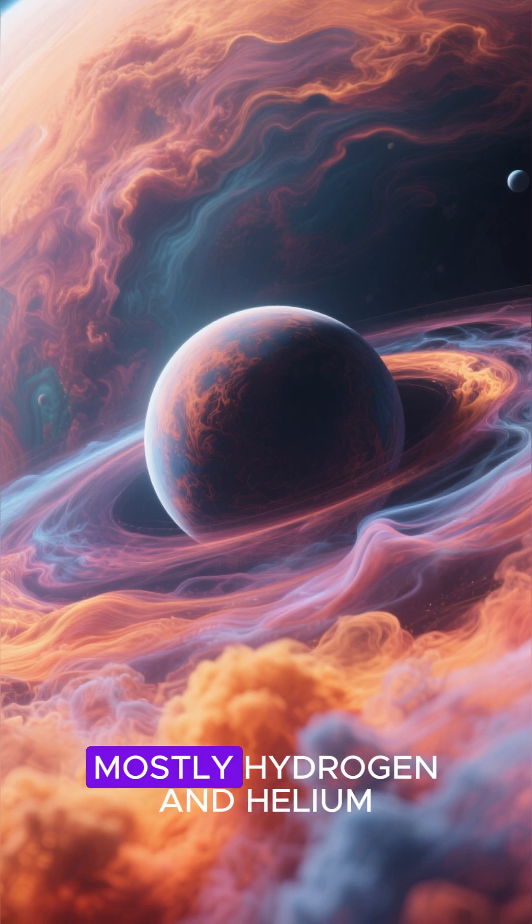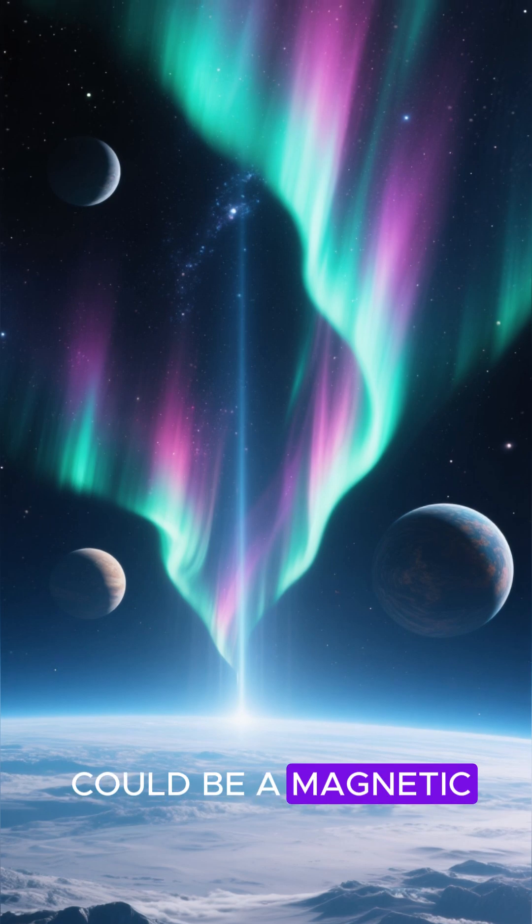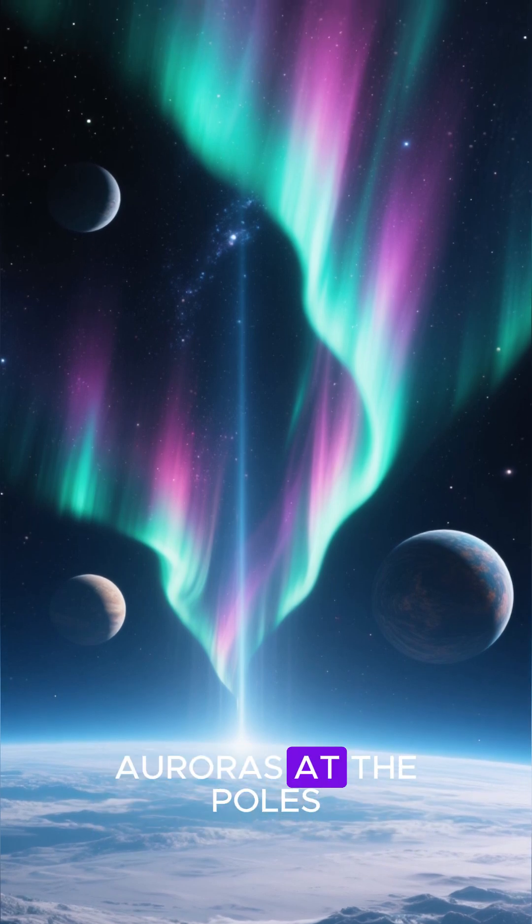The planet's atmosphere is mostly hydrogen and helium, just like the sun. And scientists think there could be a magnetic field that's generating huge auroras at the poles.